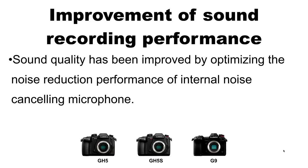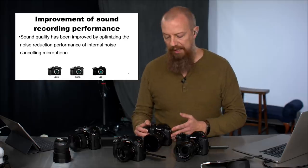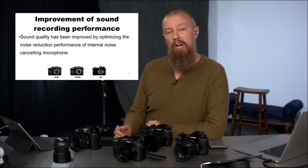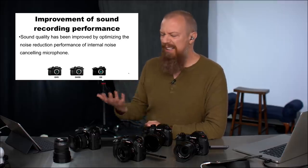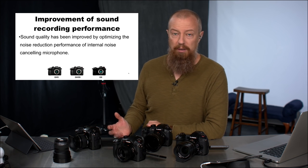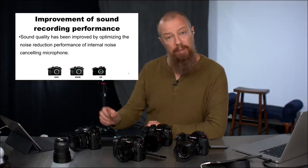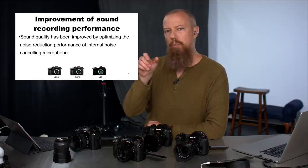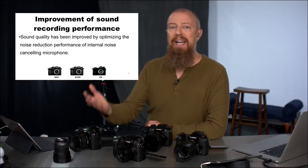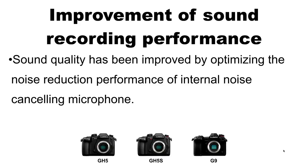Next: improvement of sound recording performance, which applies to all three cameras. Sound quality has been improved by optimizing the noise reduction performance of the internal noise-canceling microphone. These built-in mics aren't for professional use — they're great for syncing to an external recorder or if you have nothing else — but you shouldn't expect epic performance. However, apparently the quality has improved. If you've never compared the built-in mic to an on-camera boom mic, the difference is striking.